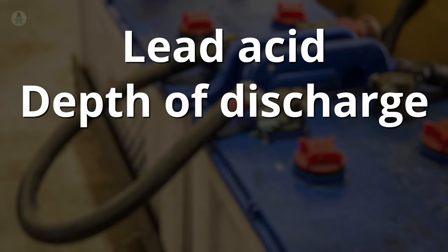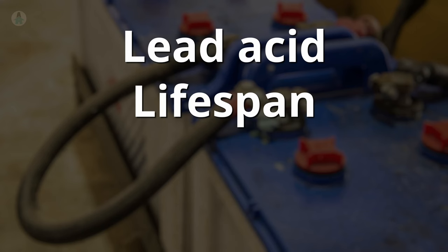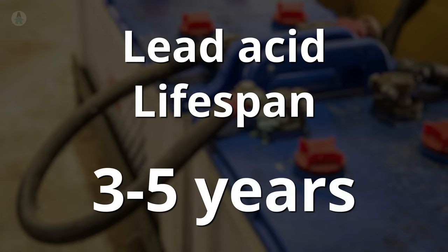Flooded lead acid has been around the longest and is considered the old tried-and-true option, although they have a lot of disadvantages. They're cheap, but they require fluid monitoring and maintenance, lose their charge quickly even when not in use, and are slow to charge back up. They're also heavy — because they're made of lead. They have a maximum recommended depth of discharge of about 50%, meaning you can only realistically use about half of their capacity. Discharging beyond this level leads to reduced voltage and possible damage. Their lifespan is typically three to five years.